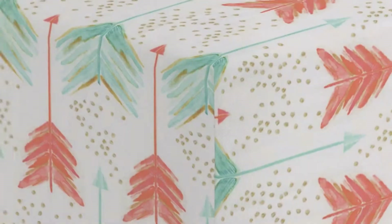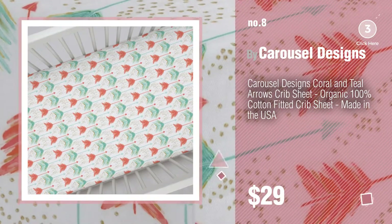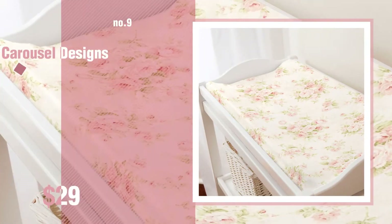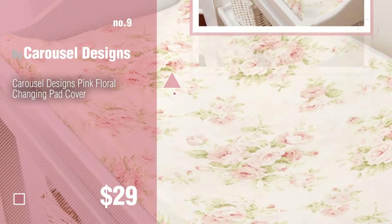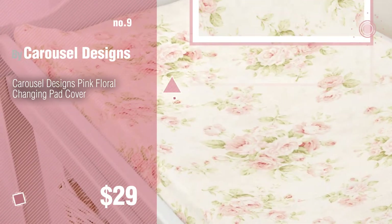Number 8. Number 9. Discover more Carousel Designs Baby Products ideas and items to explore — click the info circle.